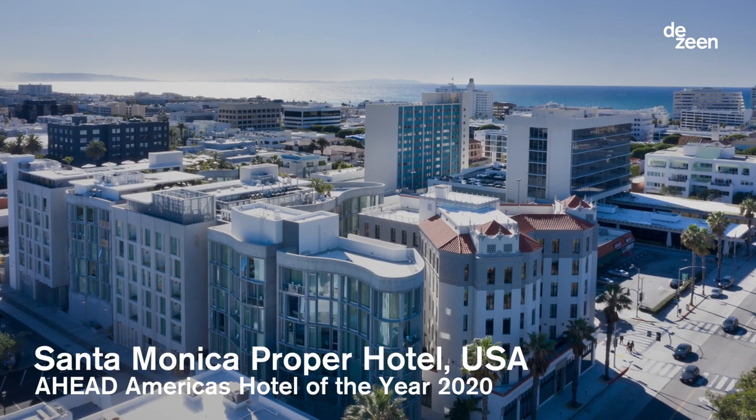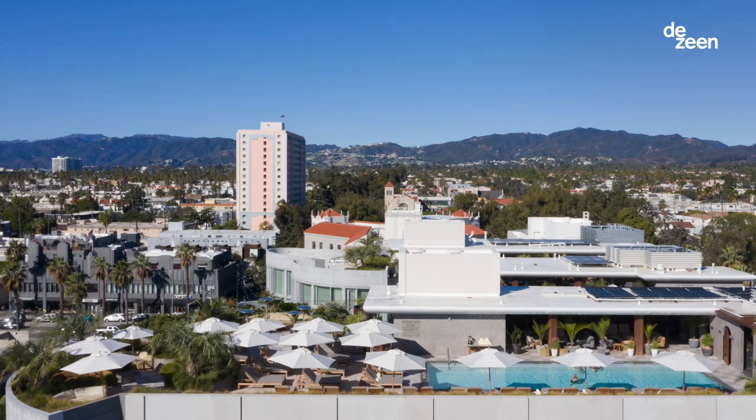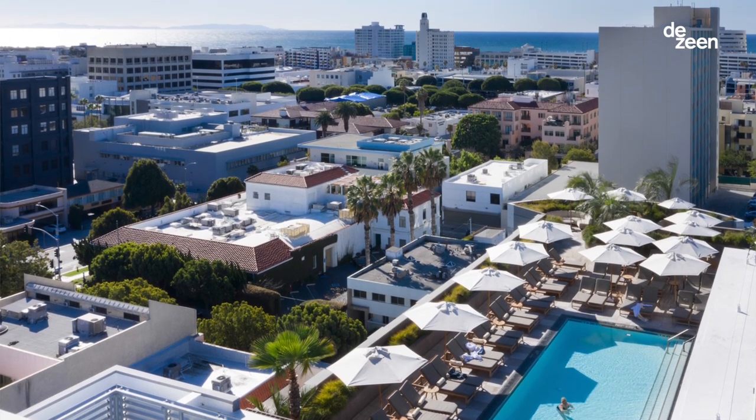My name is Kelly Wurstler. I'm an interior designer and my team and I designed the Santa Monica Proper Hotel. The Proper Hotel is a boutique hotel located in Santa Monica just steps from the beach, and it is fiercely local.